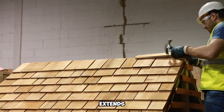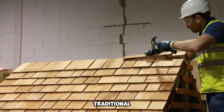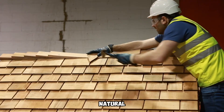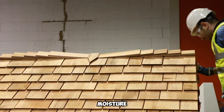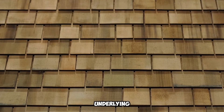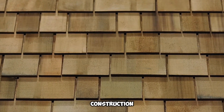Their adaptability extends beyond roofs, making them a versatile cladding option for walls, where they bring an organic, rustic touch to modern and traditional designs alike. Beyond aesthetics, Marley Cedar Shingles offer natural insulation, improving energy efficiency by regulating indoor temperatures. Their breathability allows moisture to escape, reducing the risk of trapped condensation and prolonging the life of the underlying structure. As an eco-friendly roofing material, cedar is a renewable resource, further enhancing the shingles' appeal for sustainable construction projects.